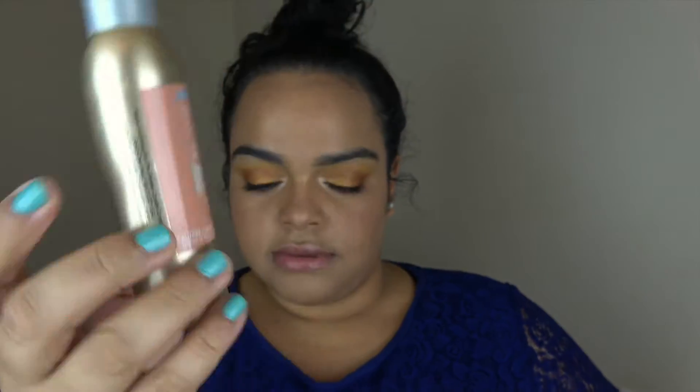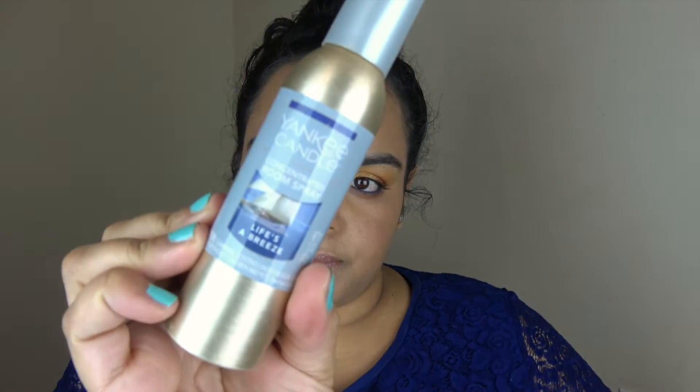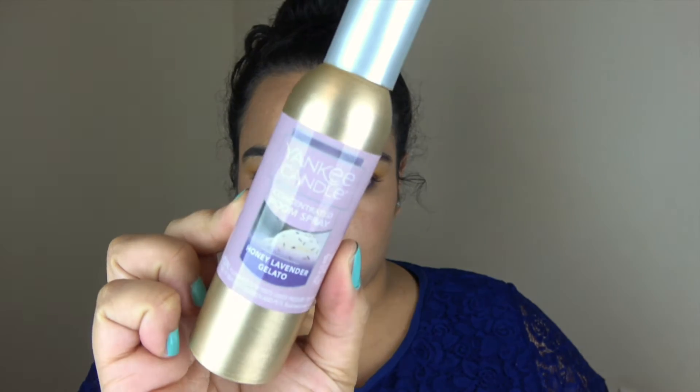The six room sprays are: Linen, Line Dry Cotton, Home Sweet Home, Red Raspberry — I love the candle on this one and I hope the spray is as good — Life is a Breeze, Black Sand — I love this one — and Honey Lavender Gelato. That was my first box. Now I have three more boxes and those are candles, so let's get started.